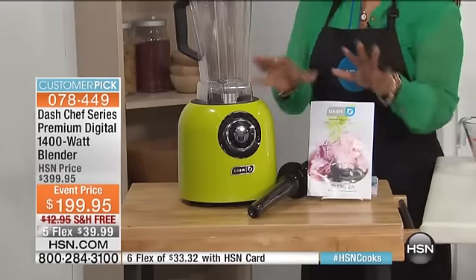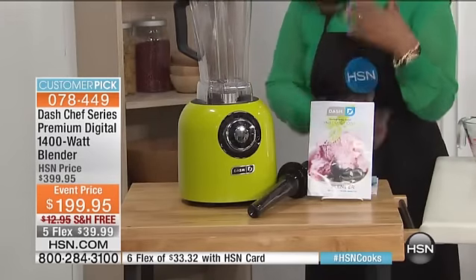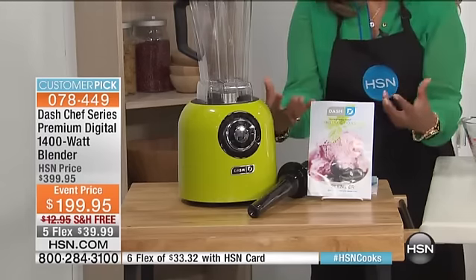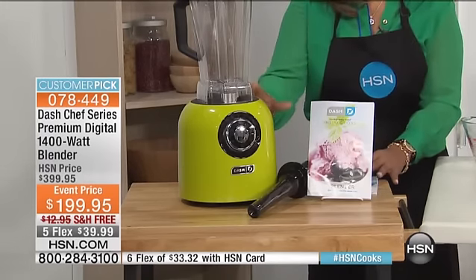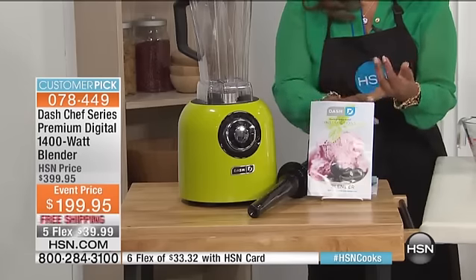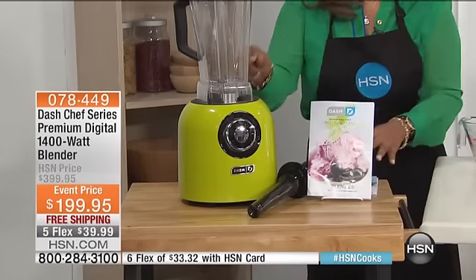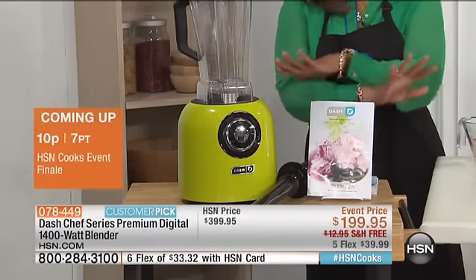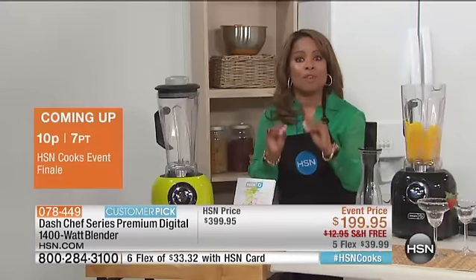It's the type of blender they would use at bars churning out strawberry daiquiris, pina coladas, and margaritas. It's called the Dash Chef Series. This blender is so powerful you can make soup. It's going to turn hard ice into snowflakes. And it is a huge customer pick. We are offering it tonight at the lowest price we've ever presented.